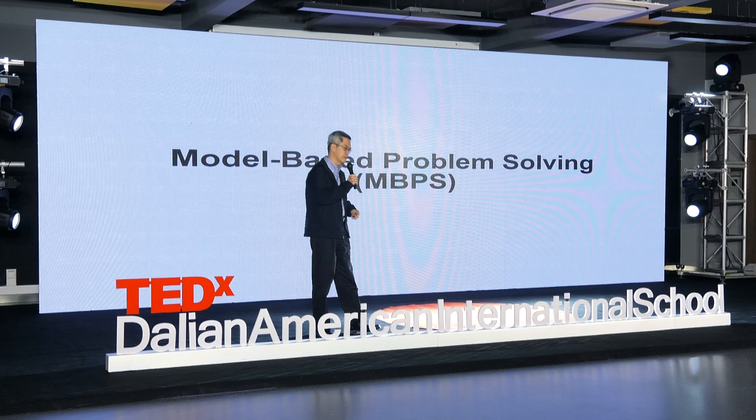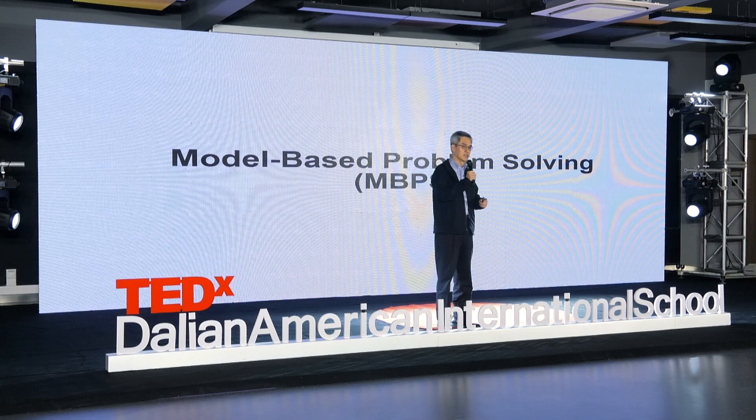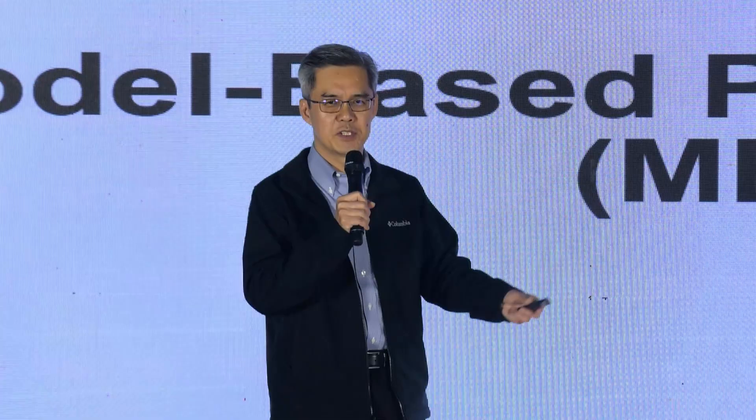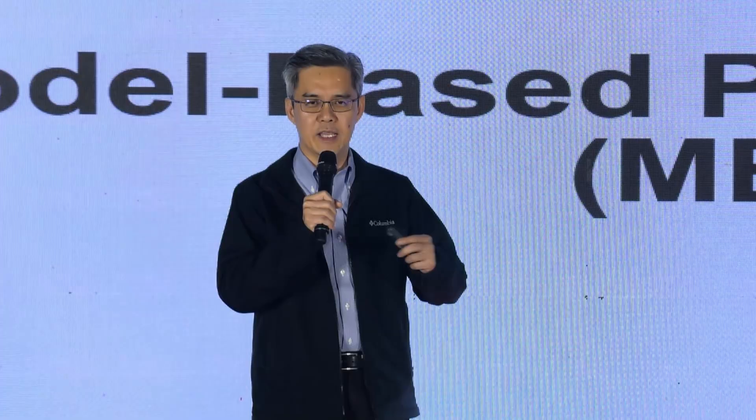Even my technicians — quite a number of them have a bachelor's degree. You might be asking: Intel Dalian is just a manufacturing site. Why do you need all those PhDs, master's degrees, highly skilled, highly competent, highly educated people? The reason is that if you know fab operations — wafer fab fabrication facilities — it is one of the most advanced, most sophisticated manufacturing facilities in the world.